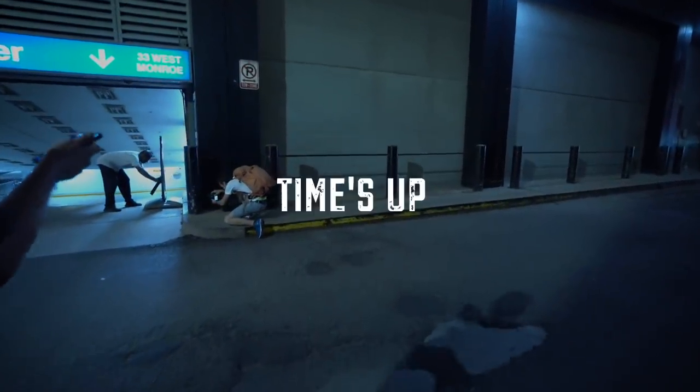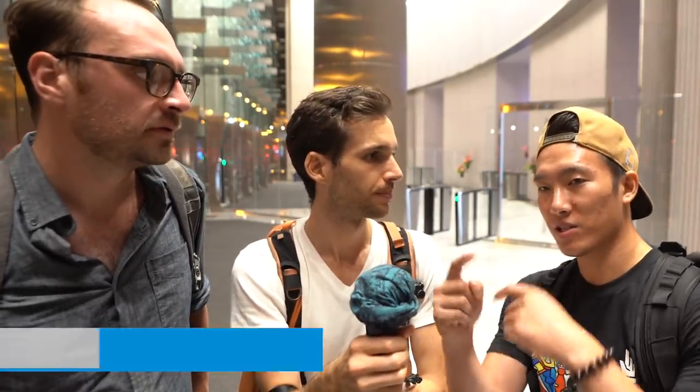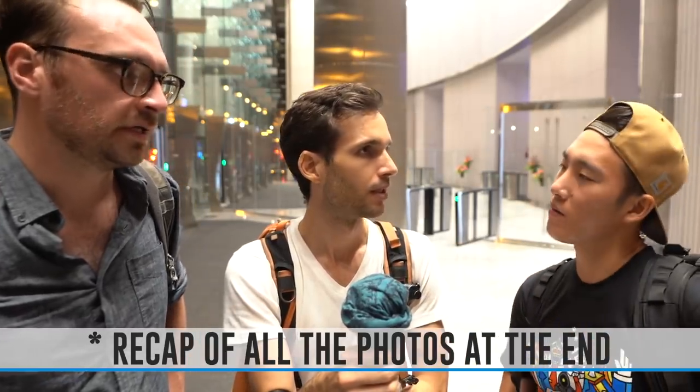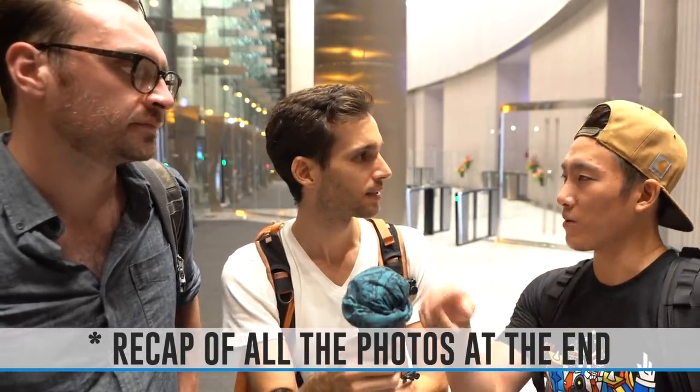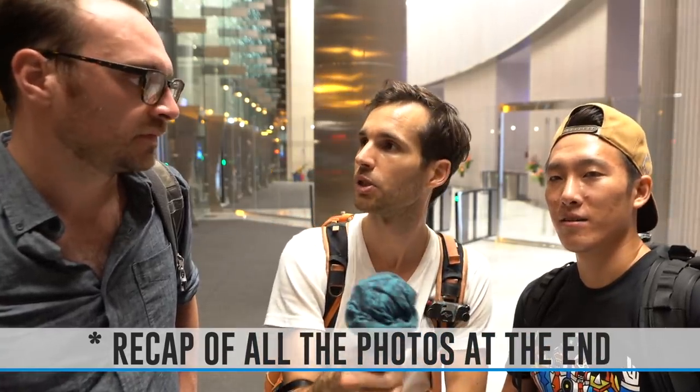All right, guys, we made it — we all went 10 minutes on that challenge. What was your best shot? It had to be one of the reflection shots for sure. I thought your long exposure was really cool. The long exposures were pretty dope — cool as a loop, like a sequence where the cars blur. That's a good point.